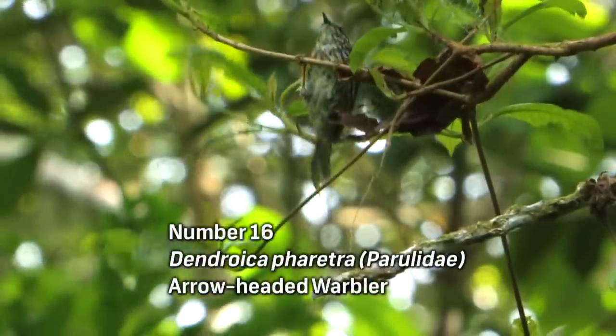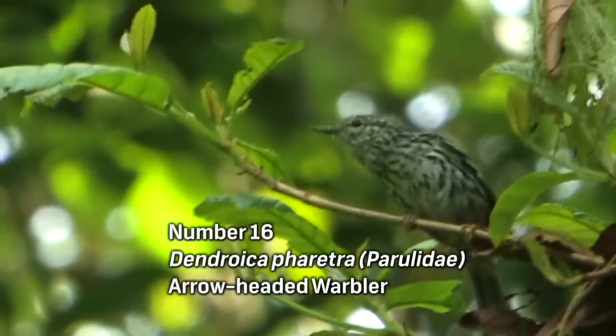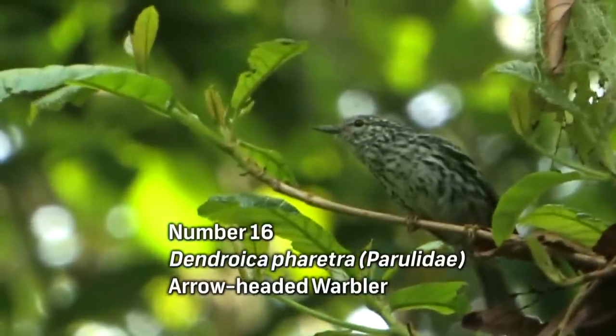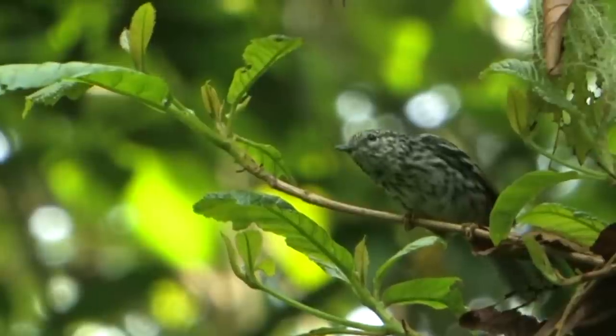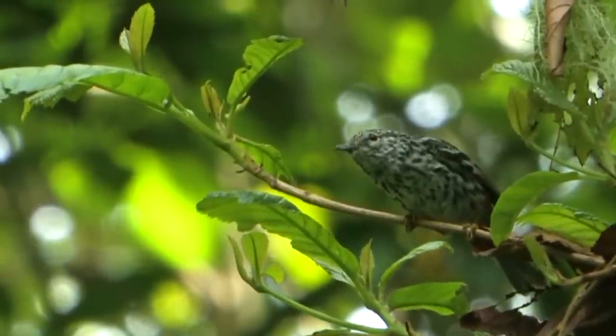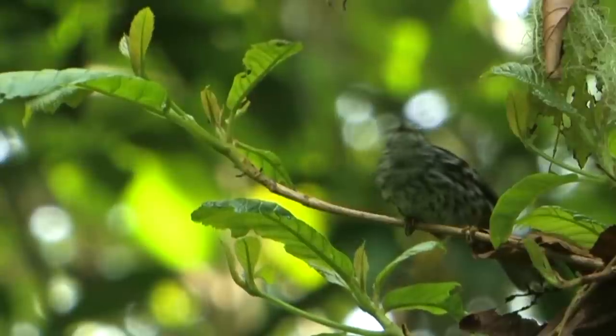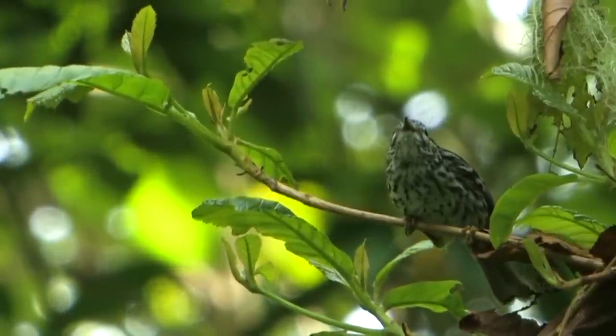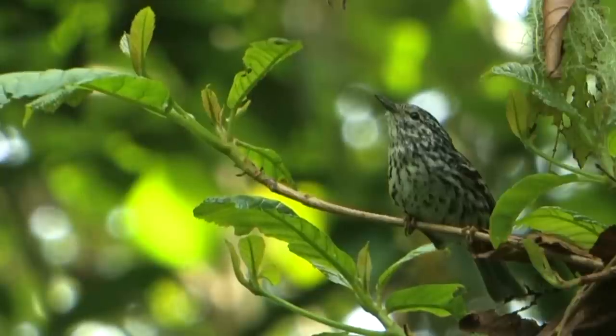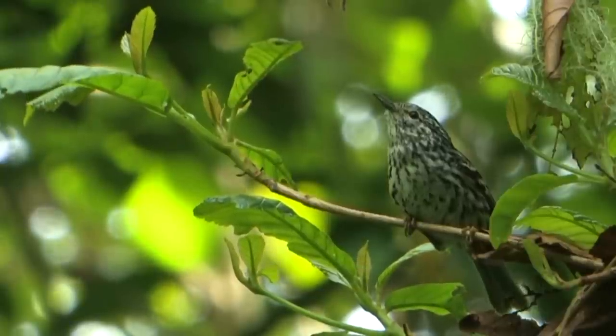The Arrowheaded Warbler is probably one of the toughest birds to film and see well in Jamaica. Although fairly common, this endemic likes to frequent the upper canopy, and as with most warblers, neck strain is a common ailment when trying to view it. But once you get to see it, you realize there is no other warbler quite like it. It gets its name from the black streaks on its chest, each resembling the sharp point of an arrowhead.